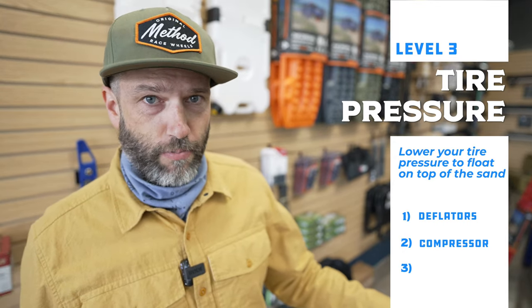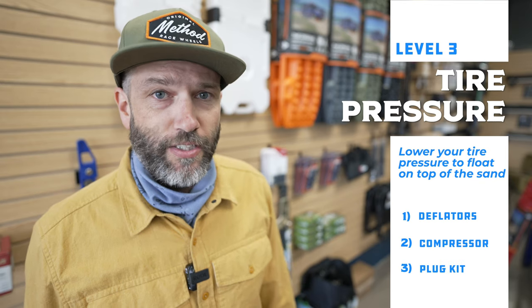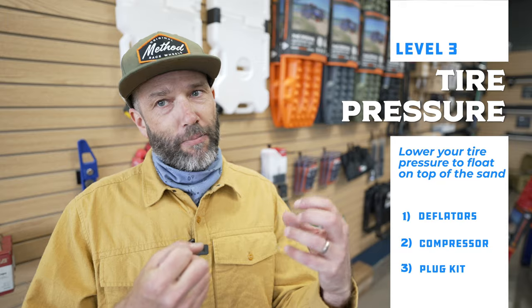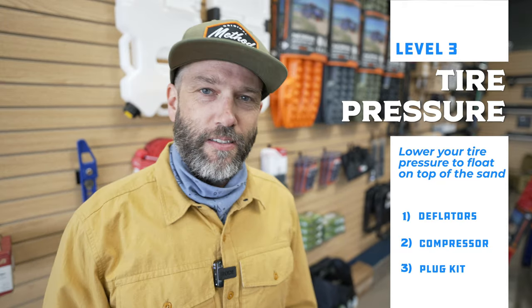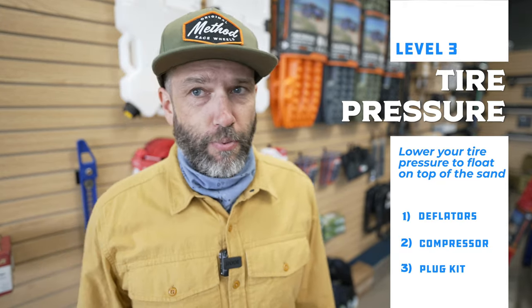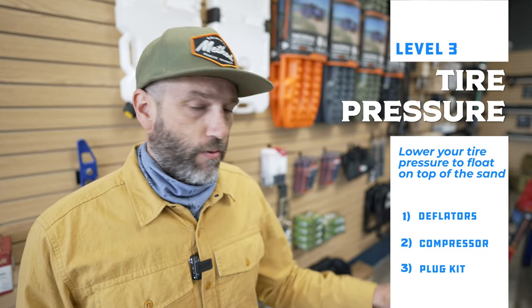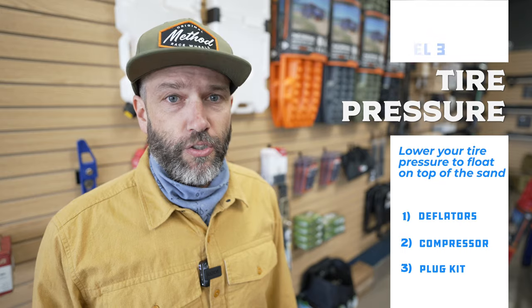If you have the compressor, you may as well also get a tire patch kit. You can get these at any hardware store or auto parts store. It consists of long, noodley rubber plugs and an applicator — you stick the plug in the applicator, ram it through the hole in the tire, and it seals right up. If you're driving on dirt roads, it's pretty likely you're going to get a flat eventually, so you may as well have stuff like this in addition to a spare tire.